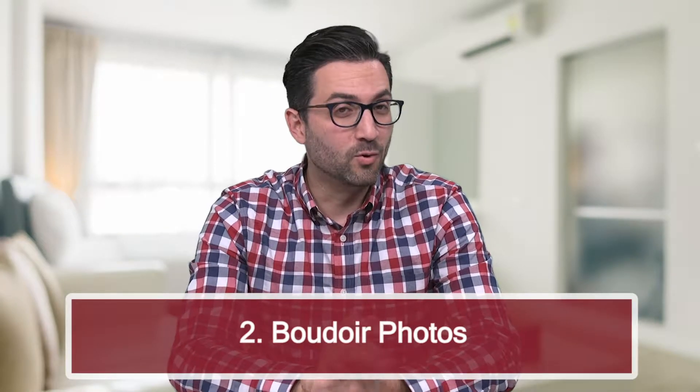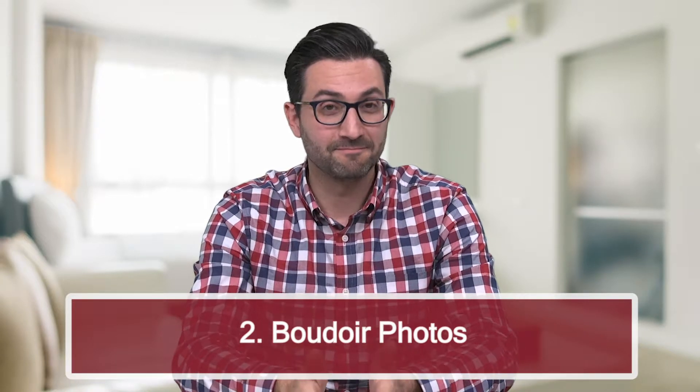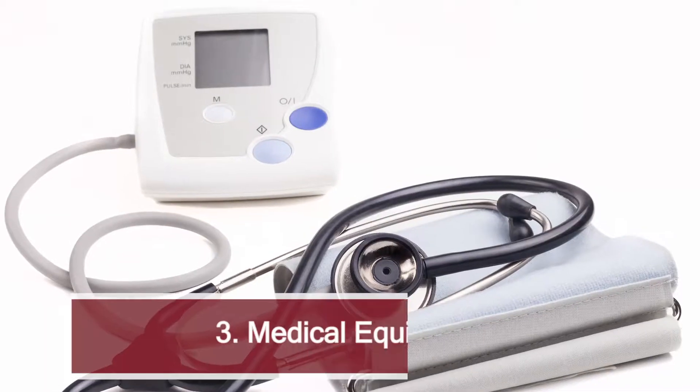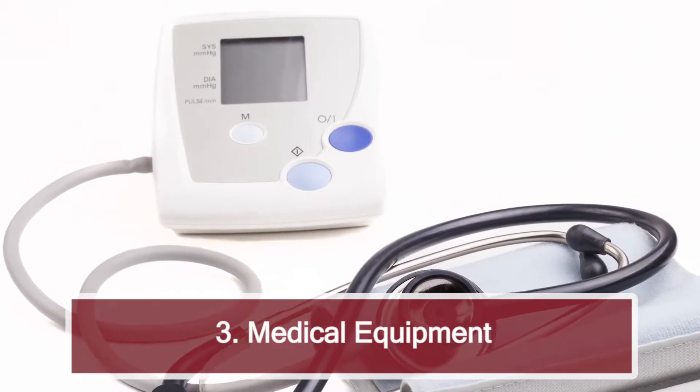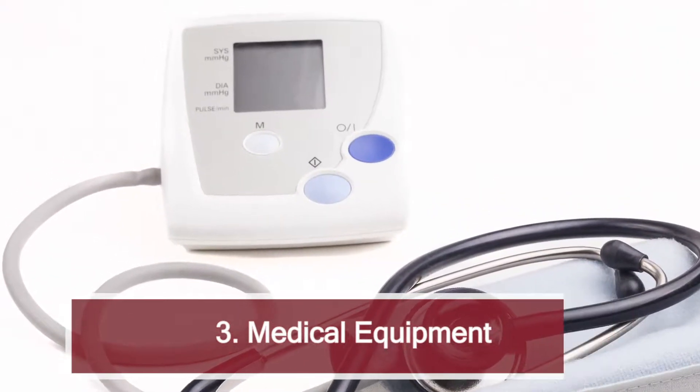Number two: boudoir photos — inappropriate photos. Enough said. Number three: medical equipment. We all know that famous CPAP device for sleep apnea. Well, there are other devices and medical equipment that could turn buyers off and or give away your motivation for wanting to sell the property, especially people that are of a certain age. So make sure that medical equipment in your bedroom is put away before any showings.